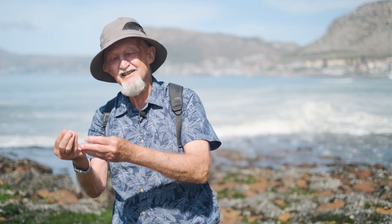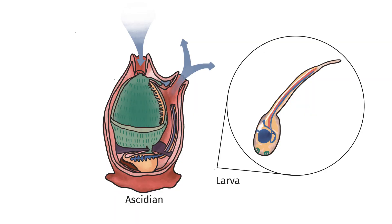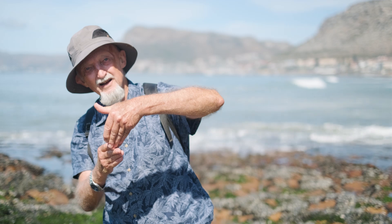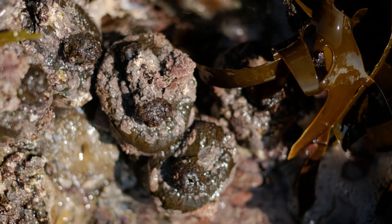They're chordates — related to the vertebrates, like fish and frogs and snakes and so on. This is not at all obvious from the adult animal, but if you look at the larvae, it's actually a little tadpole. So it has a spinal cord, a notochord. It has a tail with a fin around it, a mouth, a little brain, a little bit of nervous tissue, and it swims around in the water. When it finds a suitable rock, it glues itself onto the rock by its head, by its nose, and then it reabsorbs its tail.